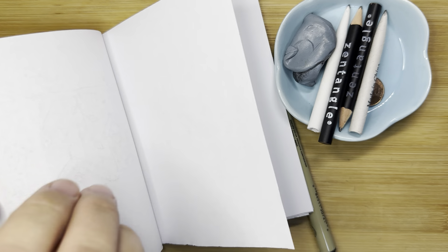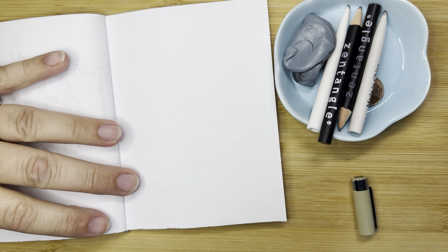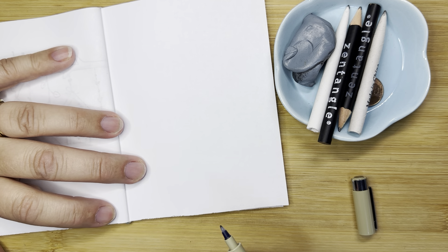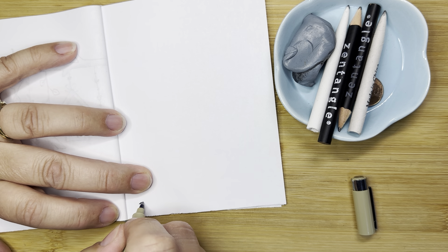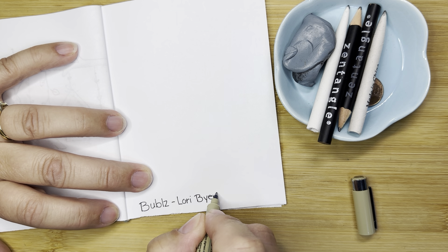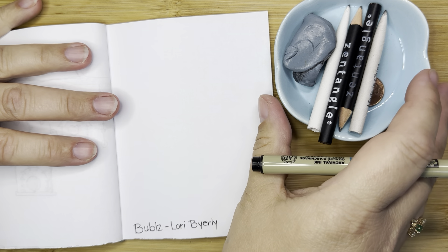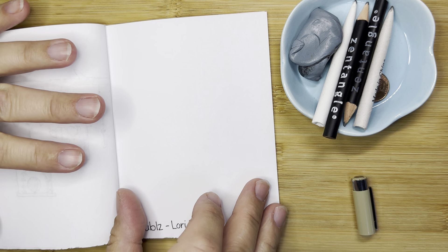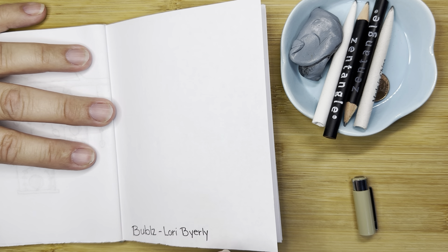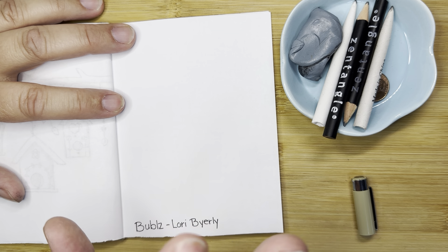We are going to do a tangle pattern called Bubbles, which is just perfect for drawing our bubble doodle. Bubbles is spelled B-U-B-L-Z. This one is so relaxing and so amazing, but if you don't love to make circles it might be a little bit trickier for you. I want you to not focus so much on making perfect circles — just enjoy the process and in the end it's going to look amazing.